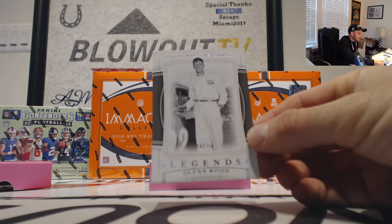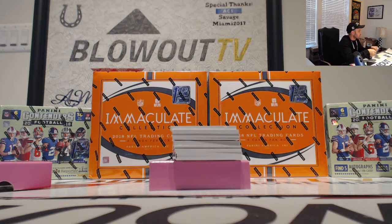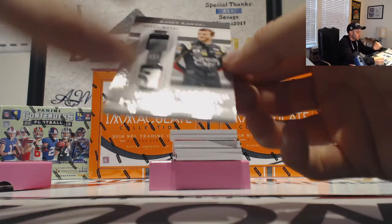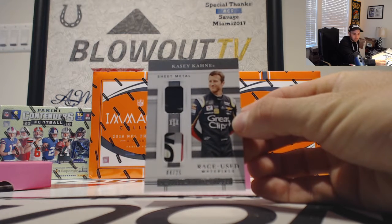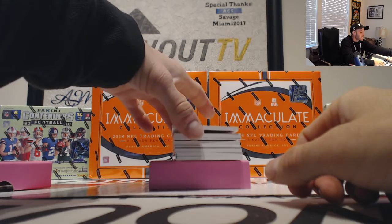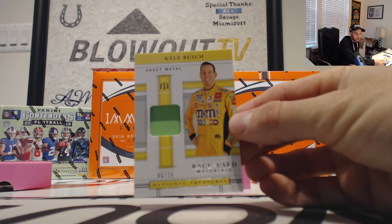Legends, numbered 4 of 25 — Glenn Wood, that goes to Eric S. Race used material is also four spot, 4 of 25 — Casey Kane, sheet metal, goes to Eric S. 6 of 25 — Kyle Busch, goes to Eric.